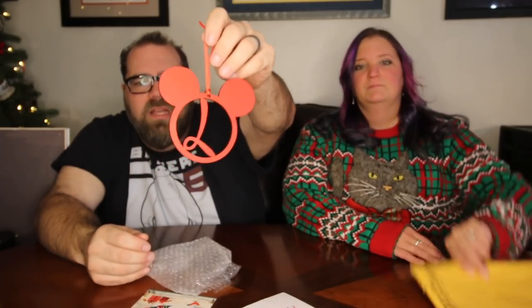So I'm just going to start grabbing stuff. This one is from the Kleins in South Carolina. Look at how awesome this is — a Disney Mickey ornament with the letter L. That will go on our Disney tree for sure.